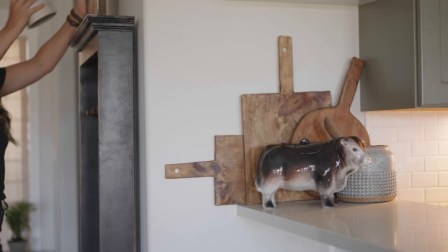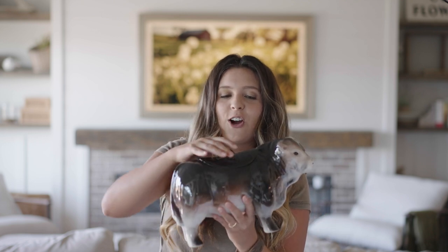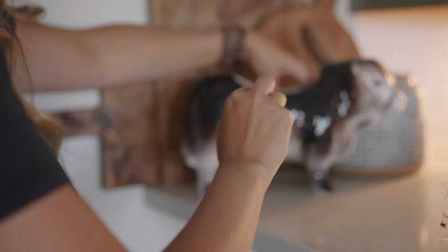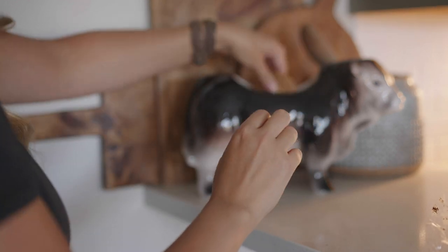The first item might not be something that's up everybody's alley, but I definitely thought that it gave the farmhouse feel. Let me know what you guys think. It is this cow cookie jar, and my kids have already named it Cookie the Cow. So I'm going to be putting cookies in here, displaying it in our kitchen, and I think it'll be fun. I love baking chocolate chip cookies, and if you guys have a favorite recipe, let me know.